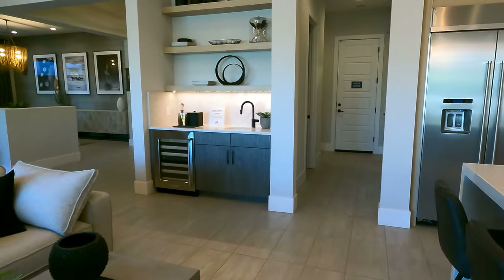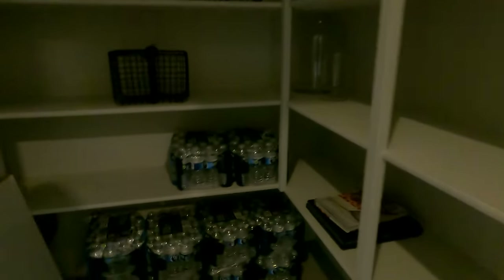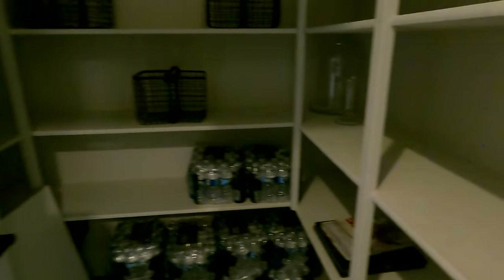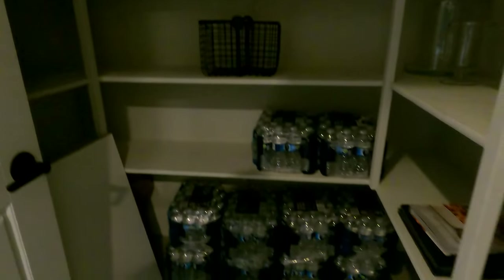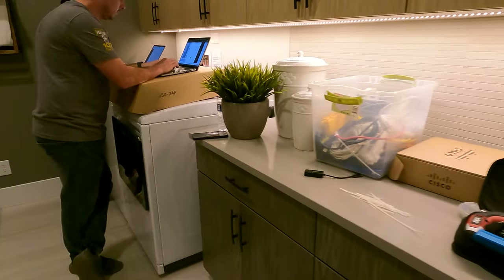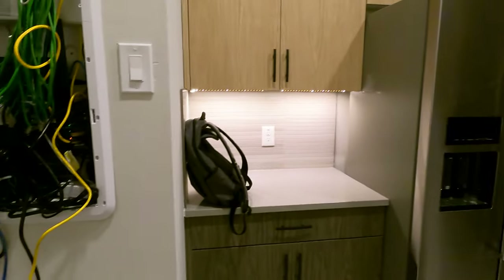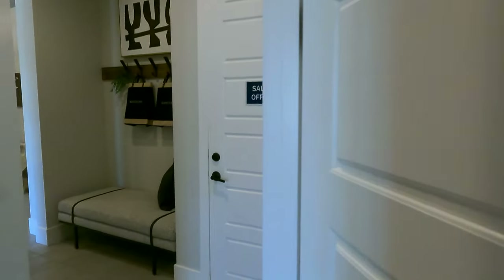Before we go outside, let me finish up inside. We can't go in the sales office because that's the garage. There's a nice large walk-in pantry here — looks like the light bulb is off, so I apologize. And there's a full-size laundry room here — washer, dryer, countertop space, a stainless steel sink, and of course the networking system as well. There's additional storage in here too.